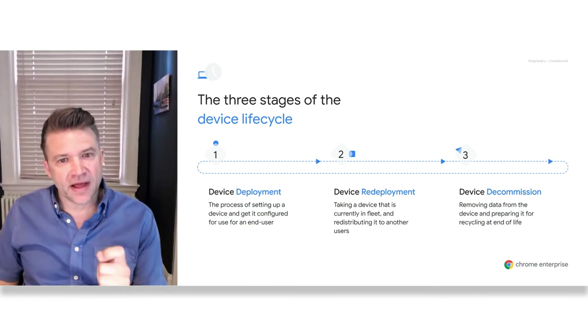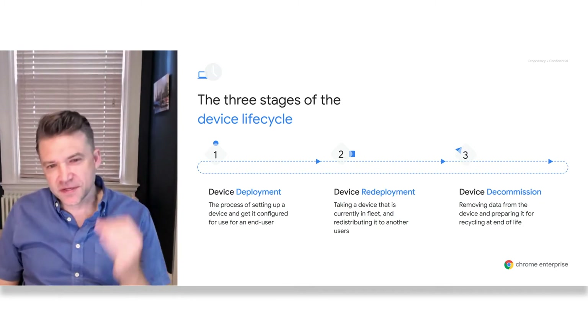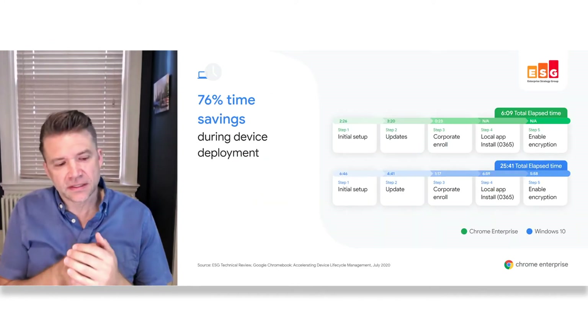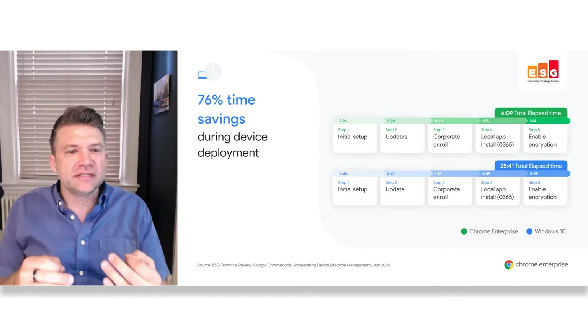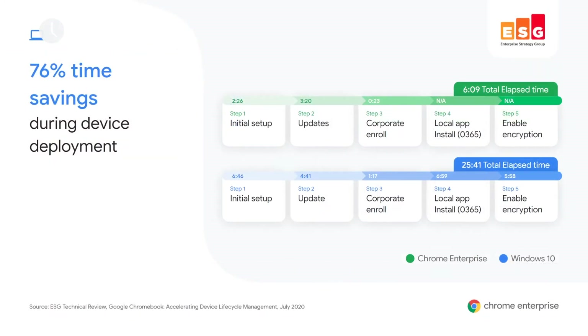To ascribe actual time values to each of these phases, the Enterprise Strategy Group ran a series of tests to showcase efficiency improvements at a granular, detailed level. Starting with device deployment, our headline declares a time savings of an astounding 76% over the competition. It's quite a bold statement, but let's take a more detailed look. Walking through the process step-by-step, we see that for Chrome OS, not only is the duration of each phase — out-of-the-box setup, updates — shorter in and of themselves, but some steps are not required altogether.